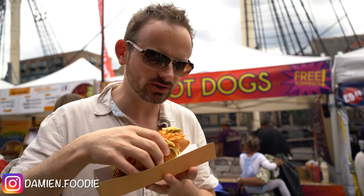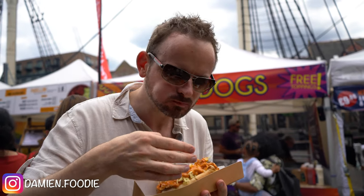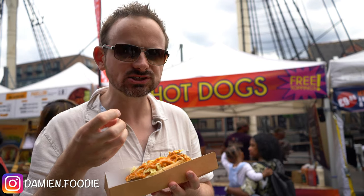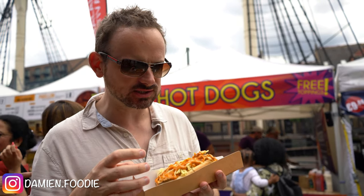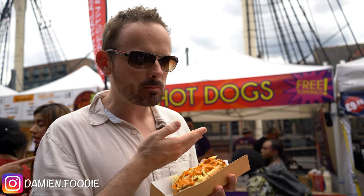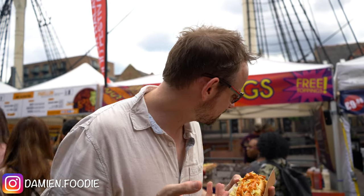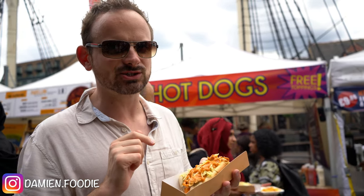It's kind of what you would expect. I like the crunch of those onions — it goes well with the combination of the soft onions. Overall it's a pretty good hot dog. If you're looking for a hot dog, try Dodger's Venezuelan street food.